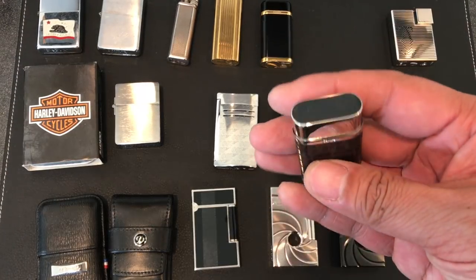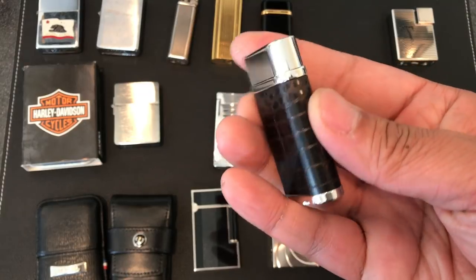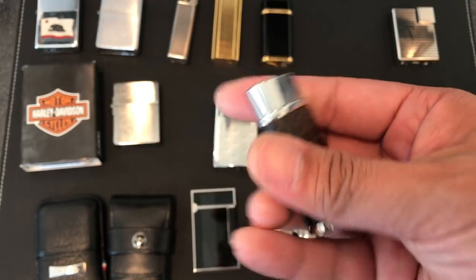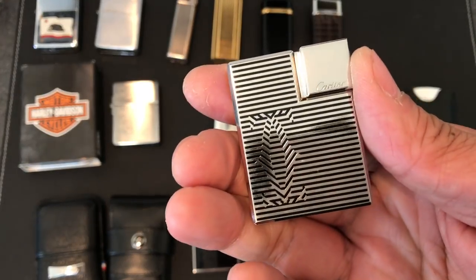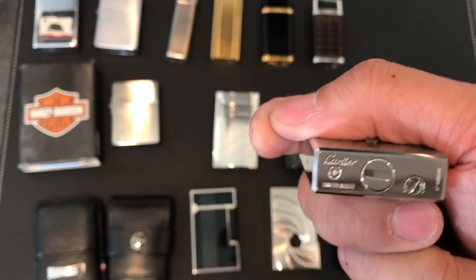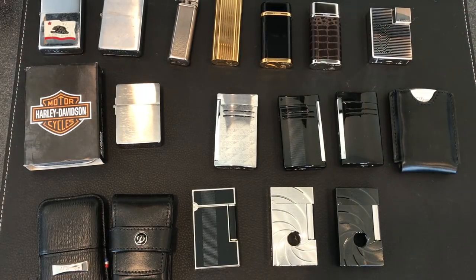And this one was one of my favorites. It's just so cool with the crocodile looking design. And this is the new style lighter. In fact, I don't even think this has a flint in it — it doesn't. I have not put anything in this. It's kind of a little bit heavier than usual and kind of a unique shape. But I just like the look of it. So that was kind of my Cartier collection.